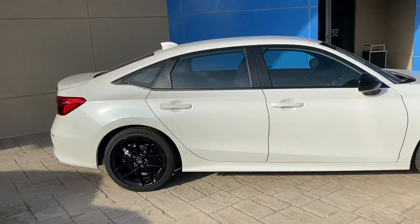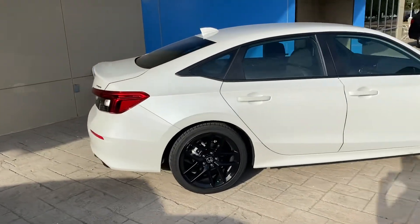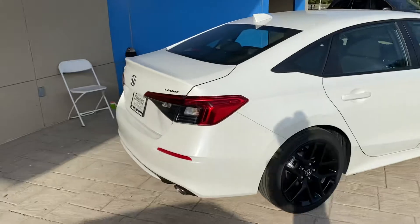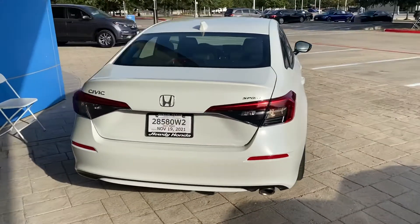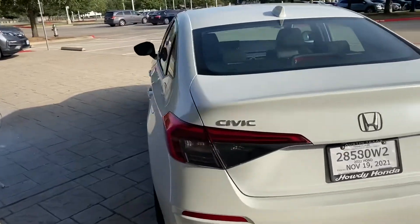I know you're interested in the Touring, but unfortunately it doesn't look like we're going to get any Tourings in. The highest trim that we do have available is the EX, but this is the Sport — the one that we do have in stock right now.